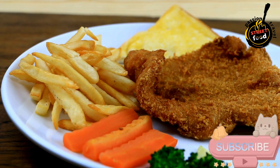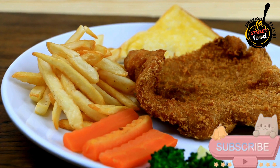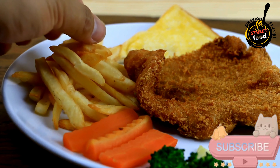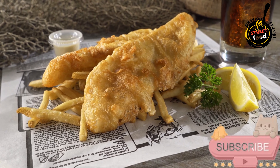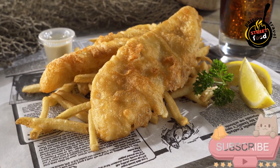Egg, 1 large (optional) for a richer batter. Oil for deep frying — vegetable oil or sunflower oil works best. For the chips (fries): potatoes — russet or Maris Piper potatoes are ideal for chips. Salt to taste. Oil for frying — vegetable oil, sunflower oil, or peanut oil.